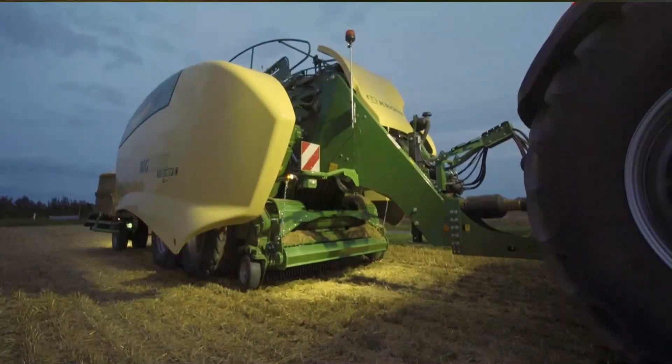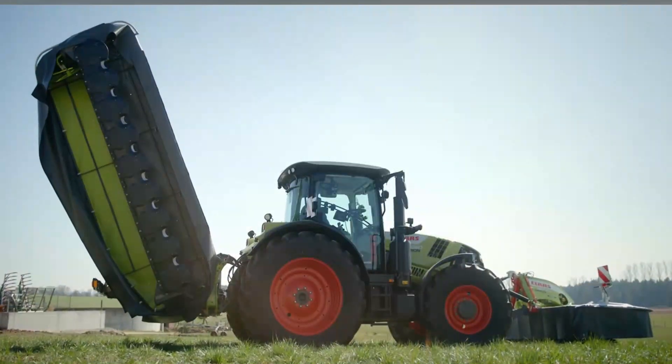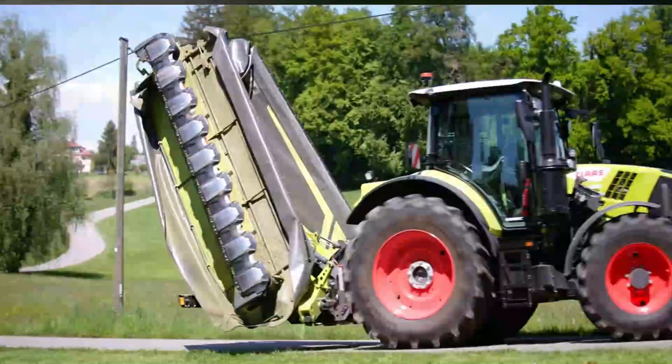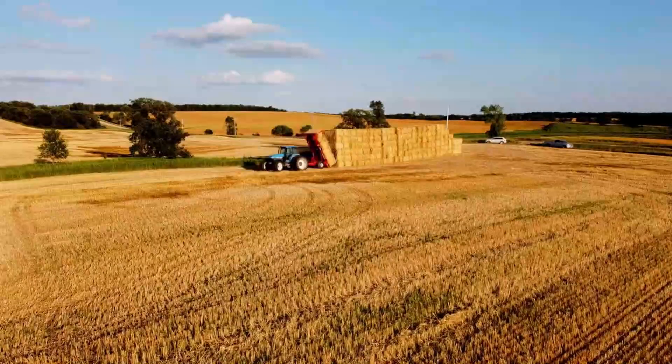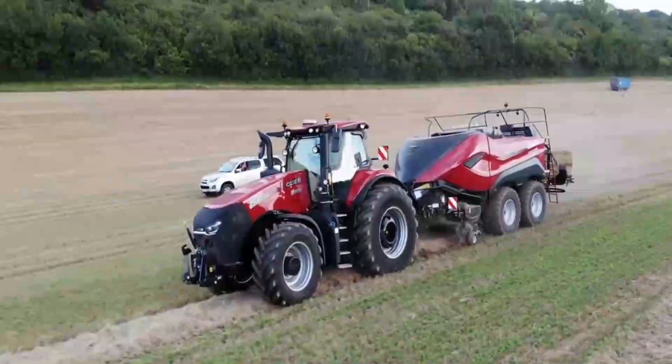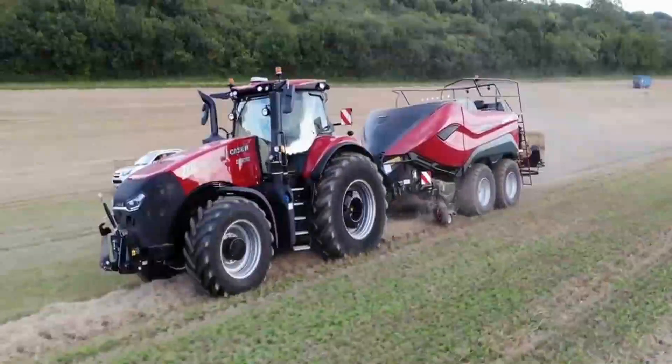Step into the future of farming, where fields are tamed by machines that redefine precision and power. Today, we're unveiling a lineup of agriculture marvels that are next level in every sense. Get ready to witness a revolution in the field, where innovation meets cultivation. Let's dive into the world of cutting-edge agricultural machinery.